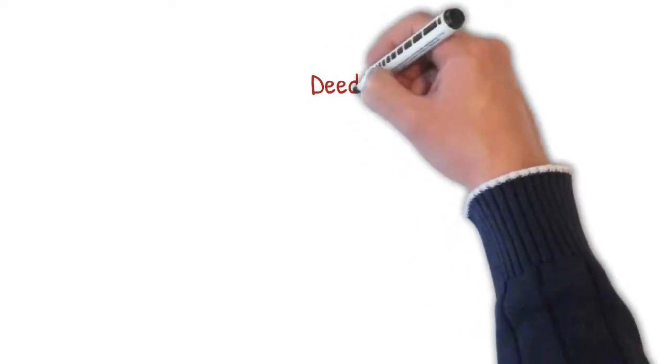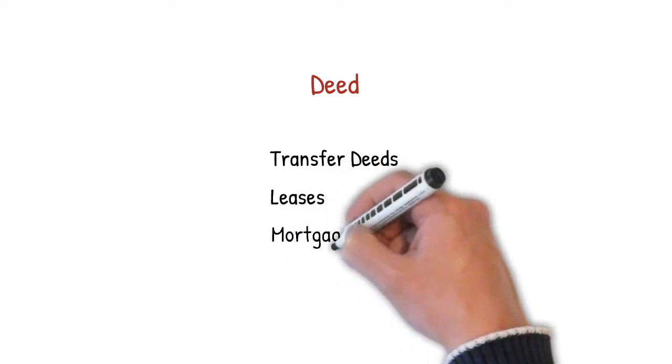The other type of document you may sign is a deed. This actually puts into effect the legal change, and examples of this include transfer deeds, leases, mortgage deeds, and deeds of covenant.